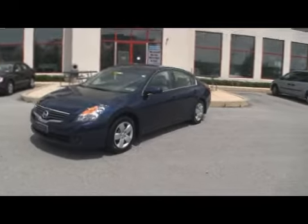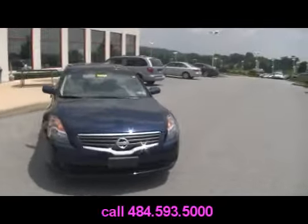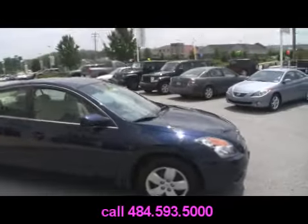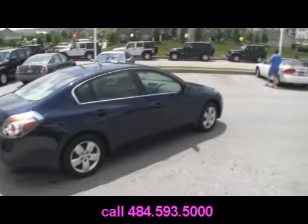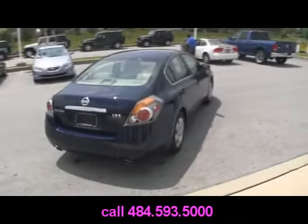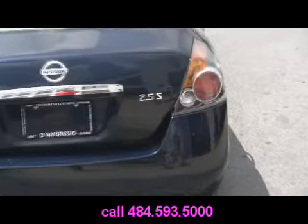Now the recent trade-in here — Jeff D. Ambrosio Auto Group got a 2007 Nissan Altima 2.5 S. Four-cylinder engine, cloth interior, automatic transmission, CD player, airbags galore, anti-lock brakes, and a low-low Jeff D. Ambrosio price. Again, it's a 2007 Nissan Altima 2.5 S.